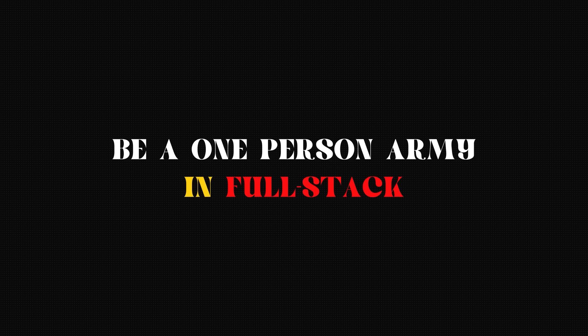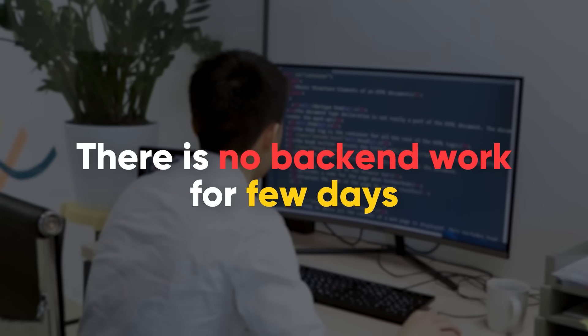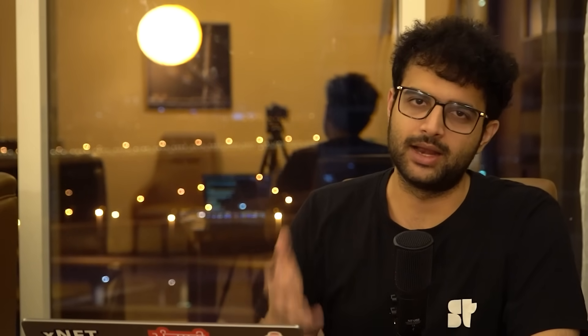The third point is actually being a one-person army in full stack — completely owning the front-end and back-end code. A very popular stack here is the MERN stack. Engineers today have enough context and AI to help them. If you can own this stack completely, you have strong leverage over someone who is just a back-end or just a front-end developer. A lot of times there's no back-end work for a few days, and if you're a pure back-end developer it'll be hard for a company to find work for you. If you can do both, it's much more appealing to an employer.